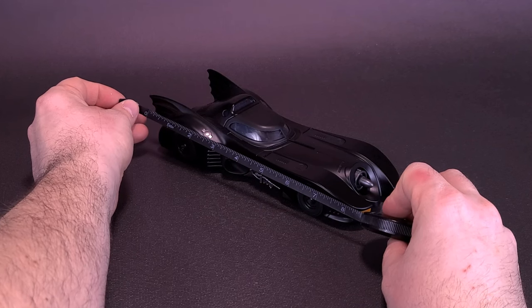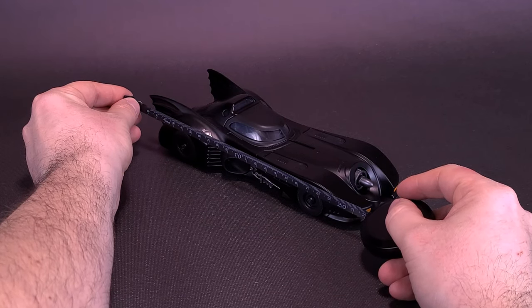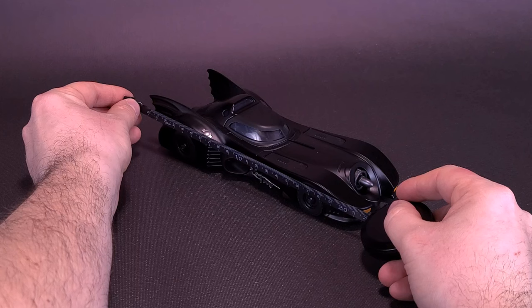The Batmobile in length is about eight and a half inches, or about 21 and a half centimeters long.